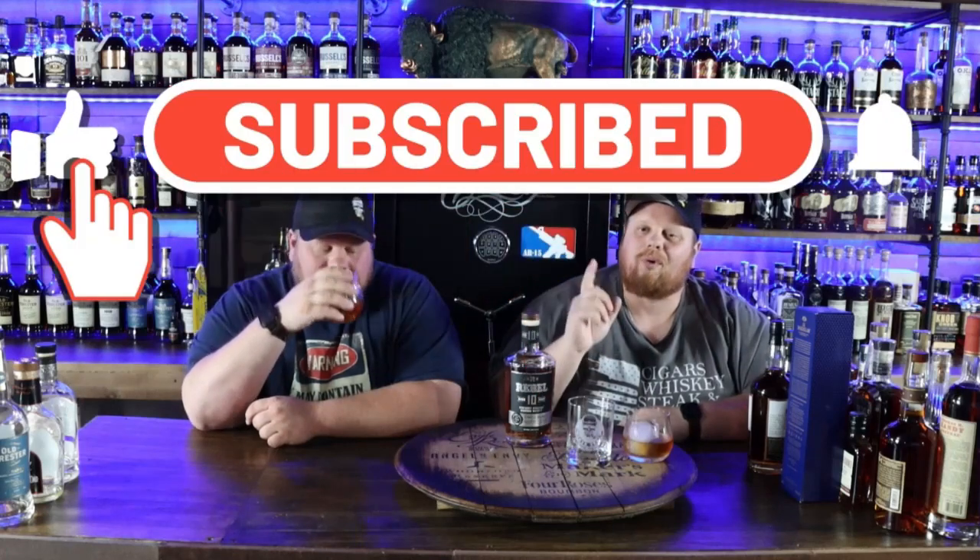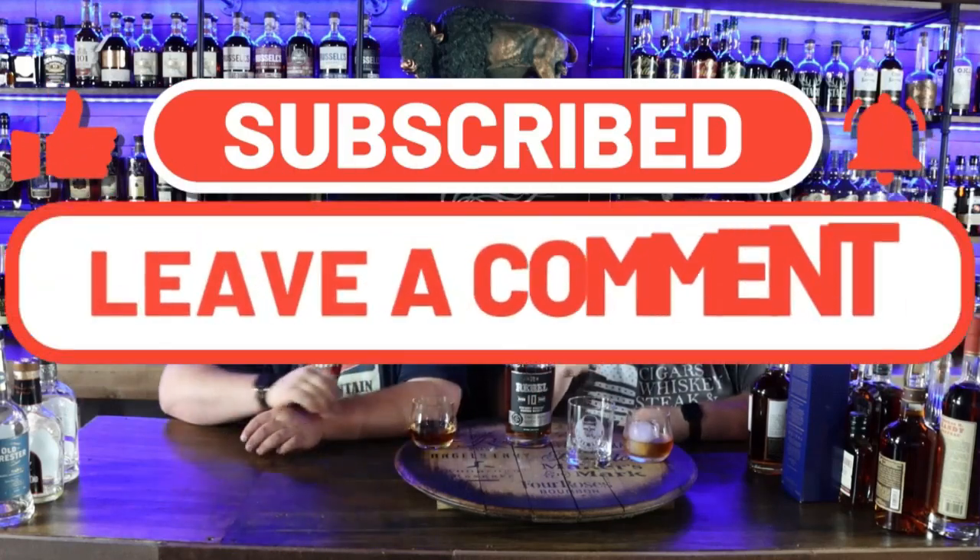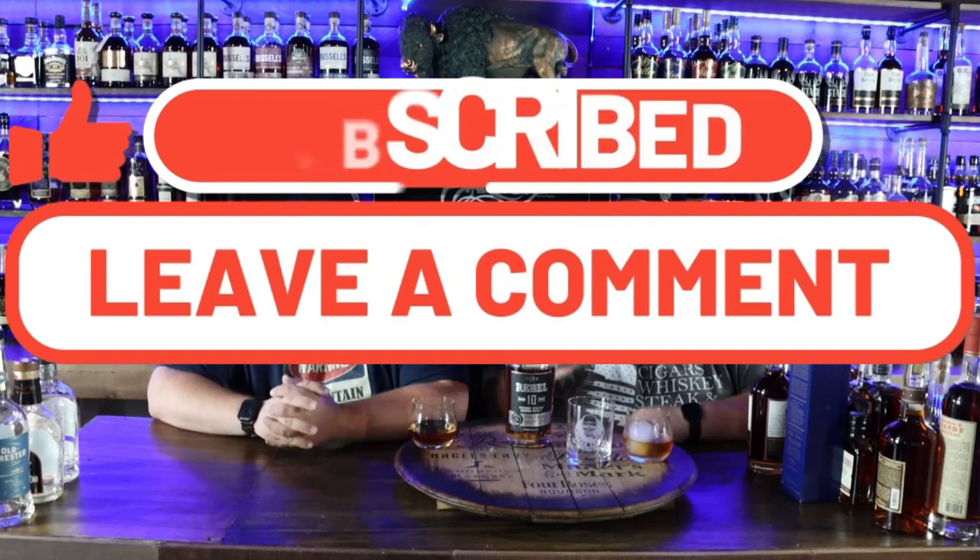Welcome back everybody. Before we get started, please subscribe to this channel, like this video, and let us know in the comments down below what did you get for the month of October for your store hauls. Everybody gets something special right now — it's allocated season. We had an amazing month. Hang around to the end of this video because we're going to let you know how you can win this rocks glass with our little logo on it.